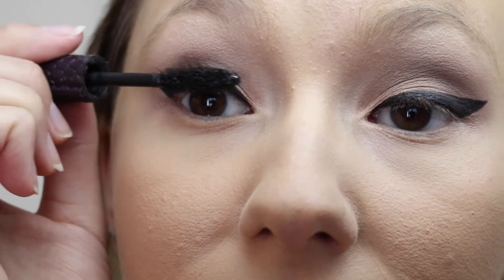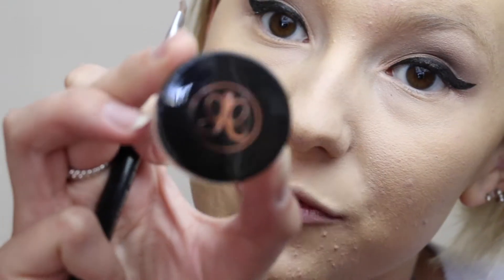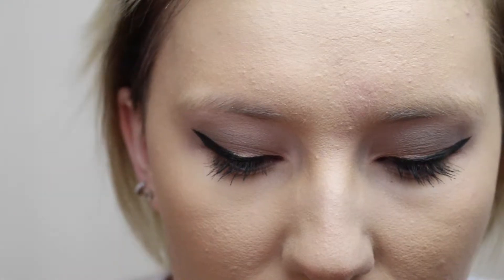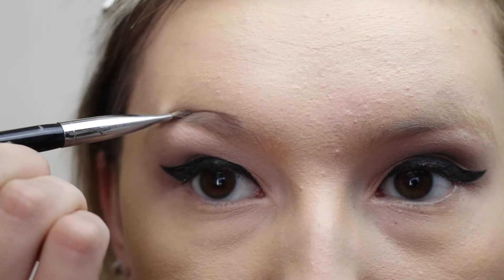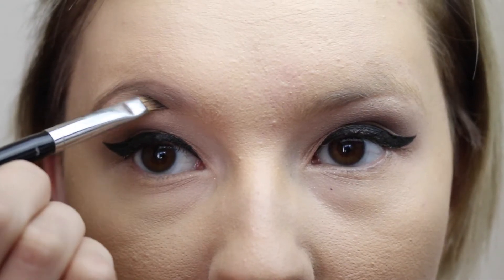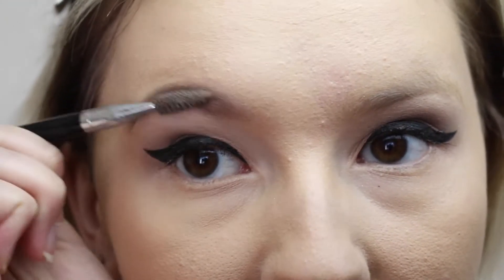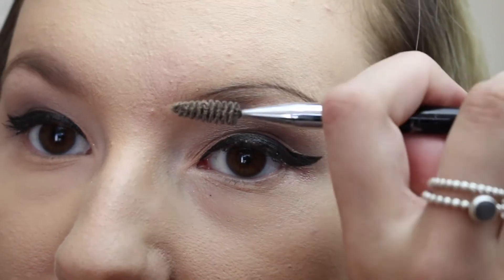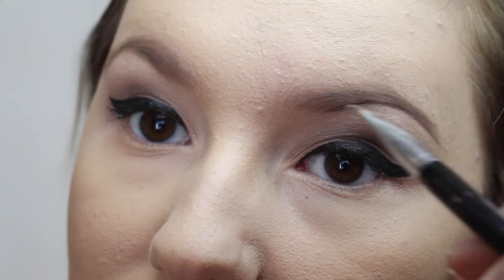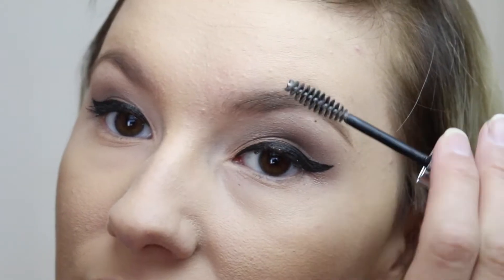Then I'm using Lights Camera Lashes by Tarte, just getting one even coat all over the lashes. Then brow time — this is Anastasia Dip Brow in Soft Brown, using a dual ended brush I picked up from Sephora. I basically just brush my brows down, trace an outline around them, and kind of blur it all together. This brush is really stiff so it works great for that. Then just going in with some clear brow gel to set it all in place.